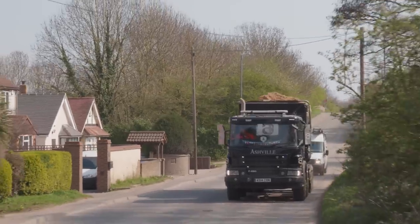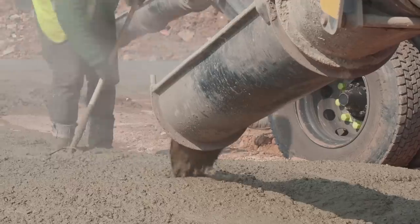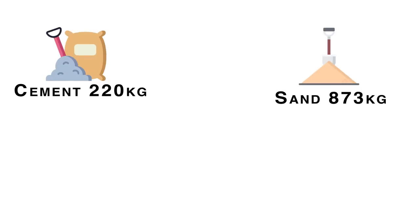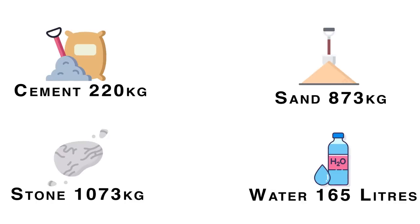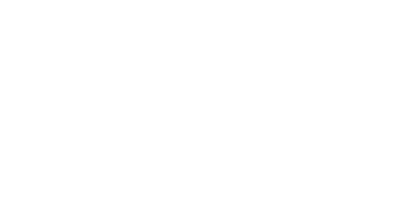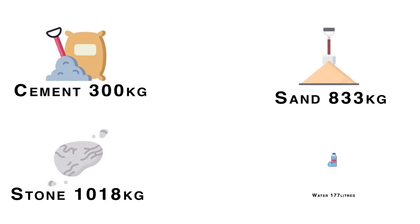The advantage we find of a volumetric concrete mixer is that we can visit one site and pour multiple different types of concrete. For instance, we could pour you a C20 Gen 3 for a garden shed, and in the same visit we could provide you with a C40 for your front drive.